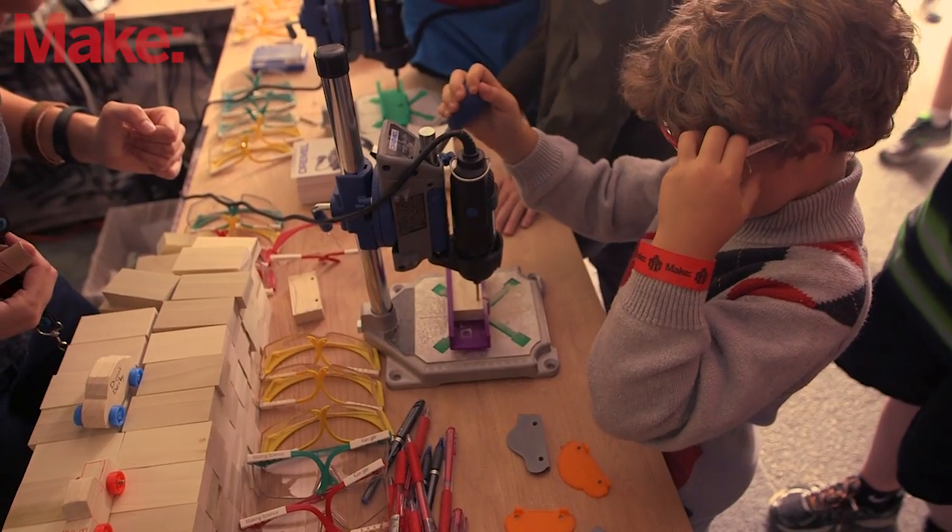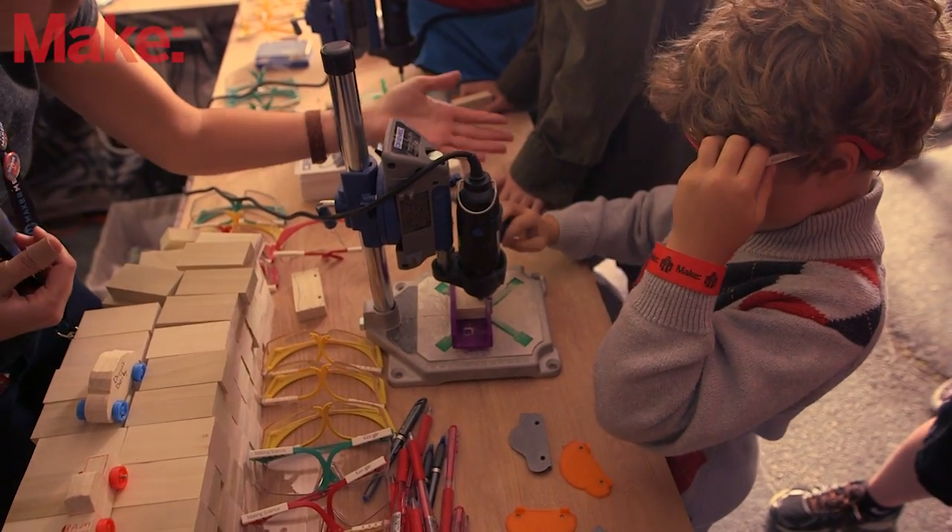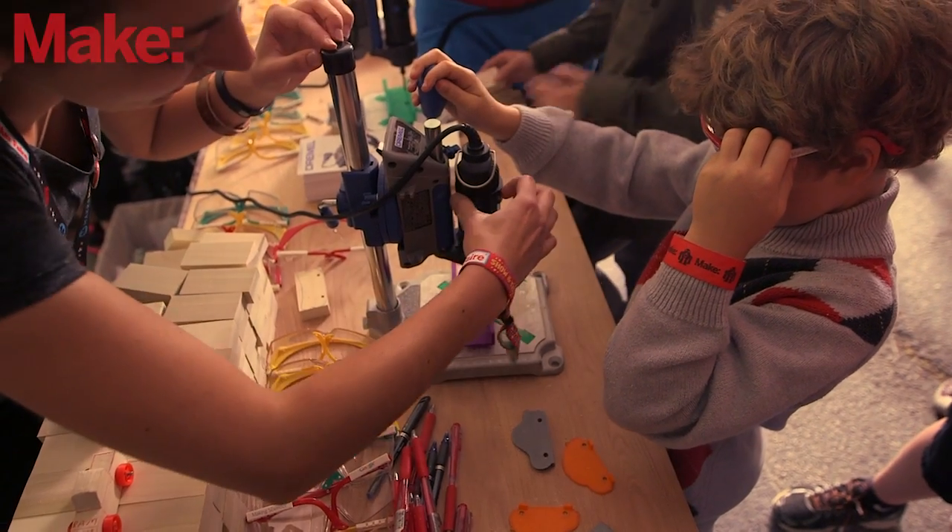It's our second Maker Faire. We started in New York when we launched the 3D printer and got exposed to that — it was great and we loved it. So we're here, and we'll be in New York as well. We're trying to see how we can make it to all the smaller ones too. Thank you very much for taking the time to talk with us. I'm going to go play with some stuff and cut some holes in things.